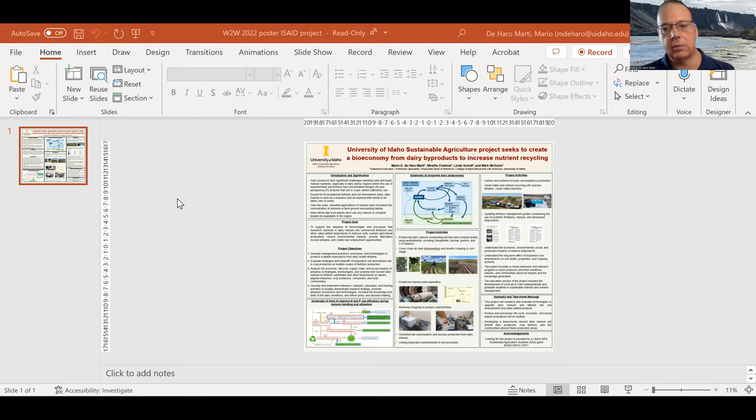The aim of the project is to create a bioeconomy around dairy manure. This is a long-term project — it's a five-year grant. We named the project the Idaho Sustainable Agriculture Initiative for Dairy, or ISAI.